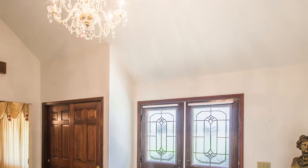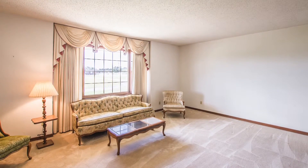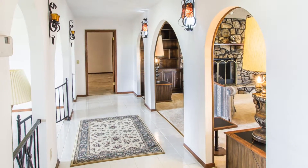A cathedral ceiling and sparkling chandelier welcome you to the foyer, flanked by a huge formal living room anchored by plush carpeting and open to the extra-large family room through arched doorways and see-throughs on both sides of the main hall.